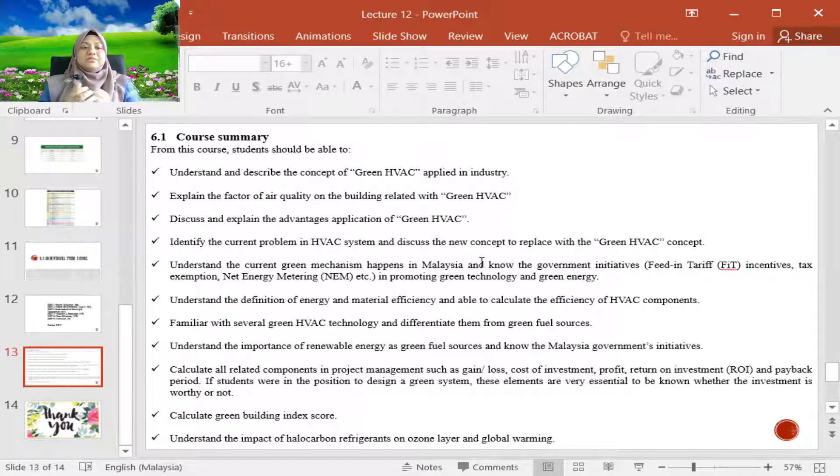You should also be able to calculate the Green Building Index score. And last but not least, understand the impact of halocarbon refrigerants on the ozone layer and also global warming.